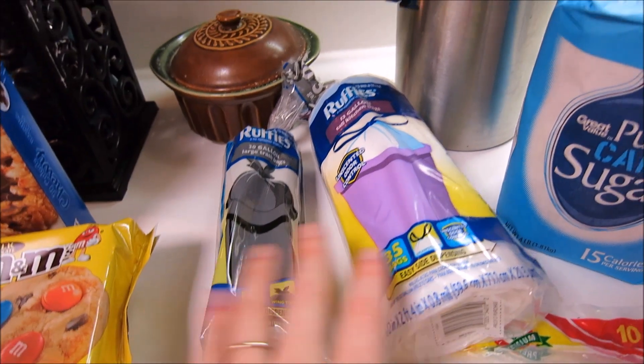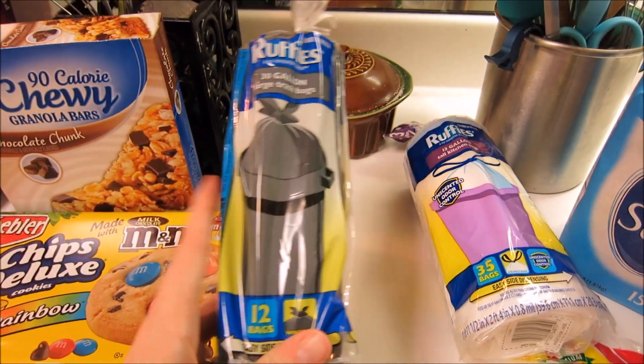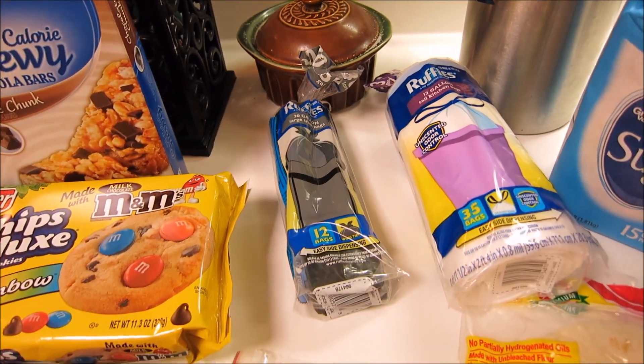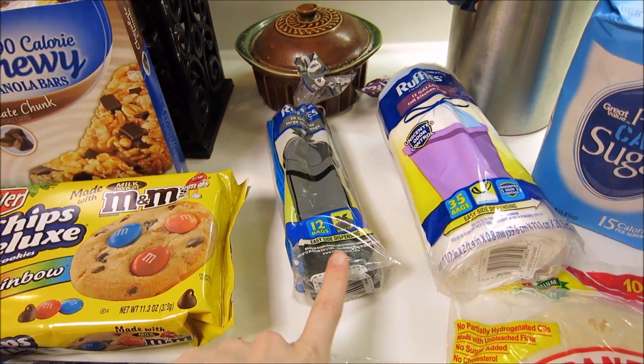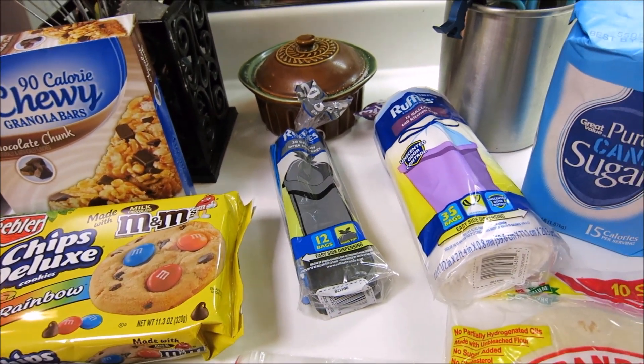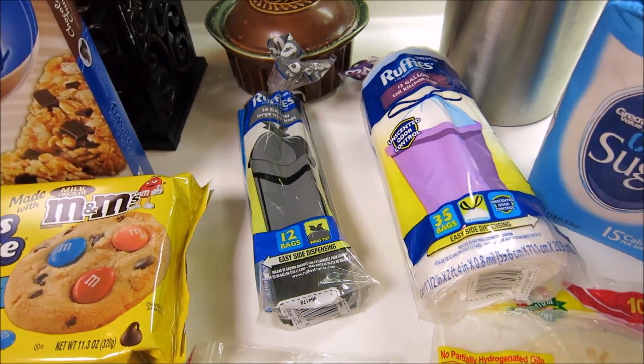I also got some trash bags — some regular white trash bags and some black 30-gallon trash bags. We're going to be moving in the next 90 days, so I'm starting to prep for moving, throwing things away, and just having more of these bags available.